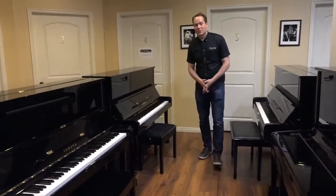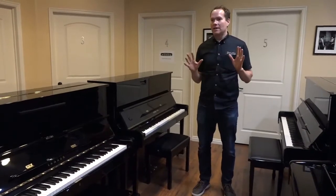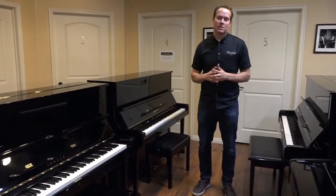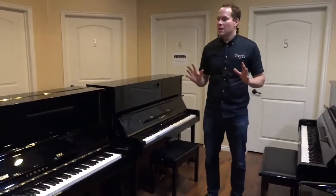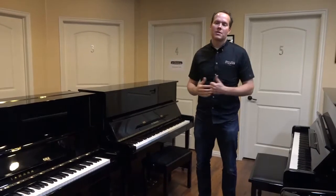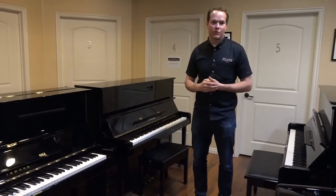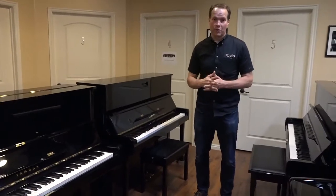I'm Brigham Larson with Brigham Larson Pianos and we have three U1s in stock right now. We try to have at least two at all times. This is a super, super popular piano — we can't even keep them in stock. So I just look for them. I'm always on the hunt for U1s. They're just awesome pianos. I've sold hundreds of them over the years.